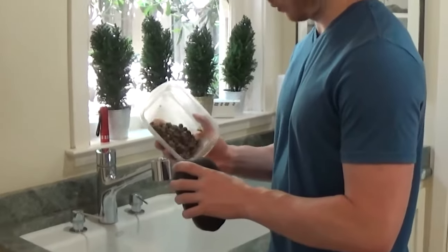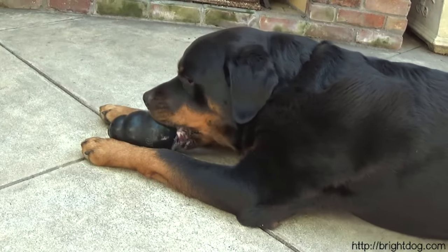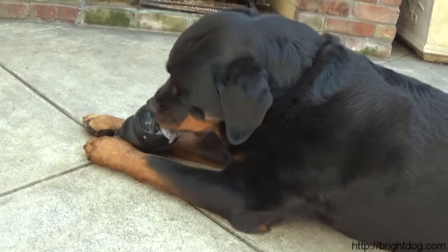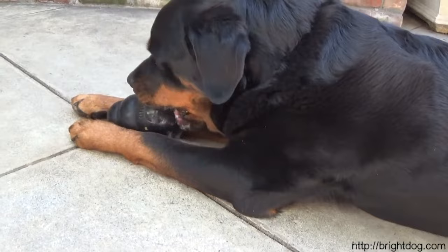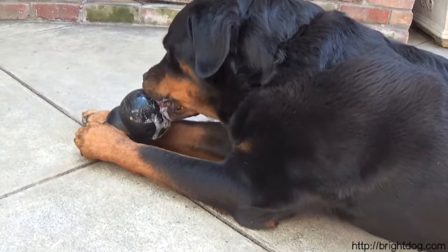How can we tell which paw is our dog's dominant paw? We do something called a stabilization test, where we take a toy, put food into it, give it to the dog, and observe which foot the dog uses to hold and stabilize the toy. If you repeat this test multiple times and see the dog always using the same foot, then we know that's our dog's dominant foot.